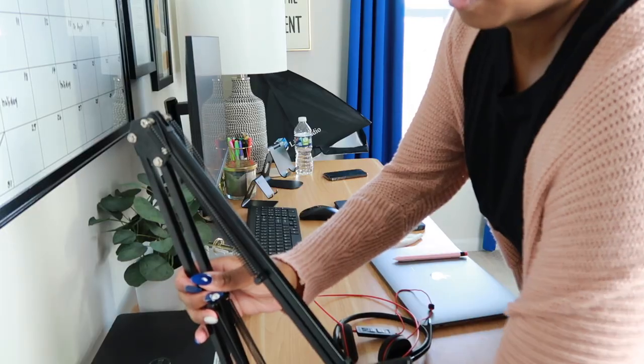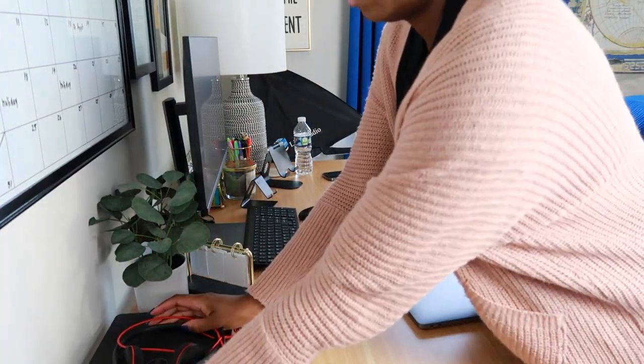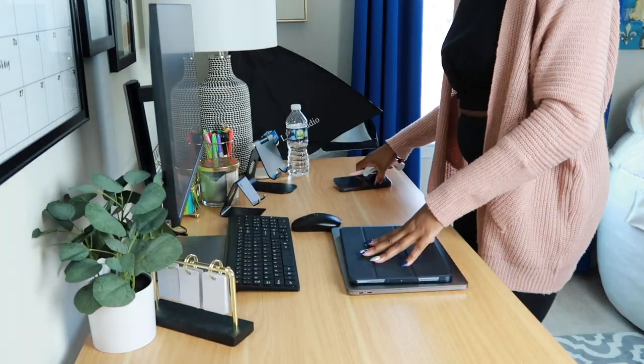I'm actually going to start off by clearing my entire desk off because it's so much easier to work with a clean slate. And then I'm probably going to move to unboxing my iMac second, because the box itself is so big that I think I'm going to need my whole desk just to open it up, and then we'll see what happens from there.